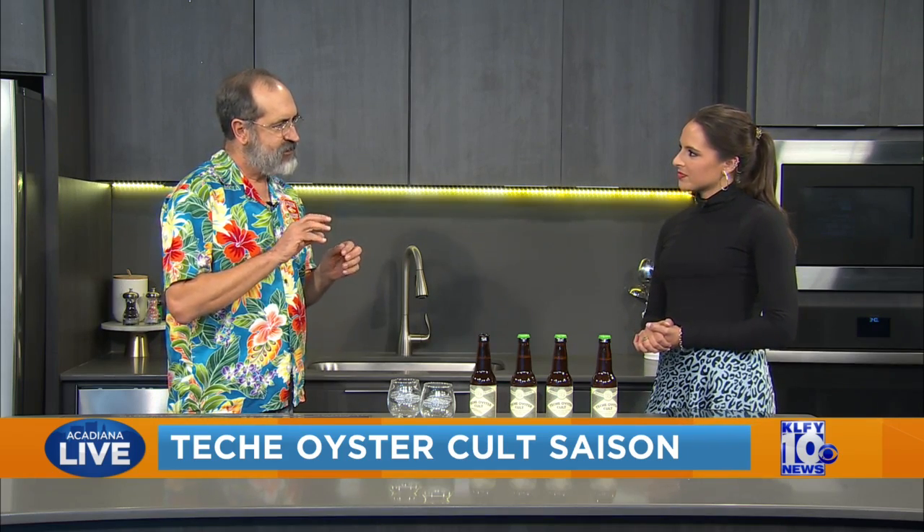And so what kind of taste should we be looking for whenever we try it? So it's a French style beer that has these lemon flavors from the yeast. And then you kind of get the nice brininess from the oyster — a little bit of salt, a little bit of ocean, but not much. It's really subtle.